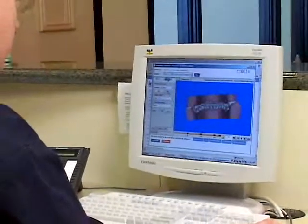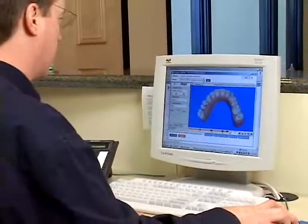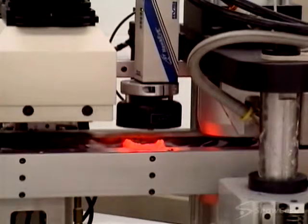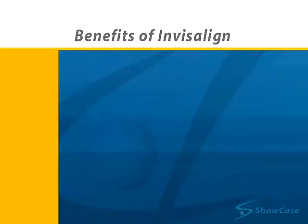After we approve the treatment program, Invisalign uses its advanced technology to create your unique set of aligners out of clear, medical-grade polyurethane. The Invisalign system offers many benefits.